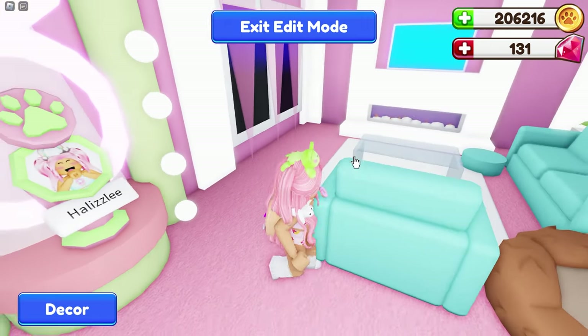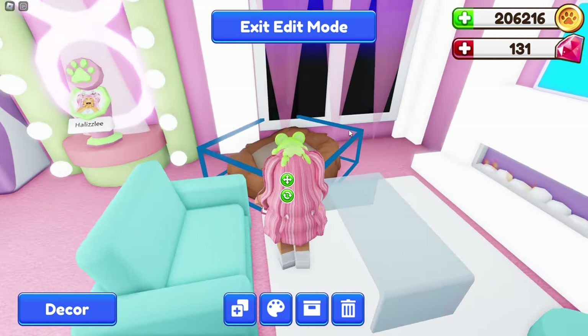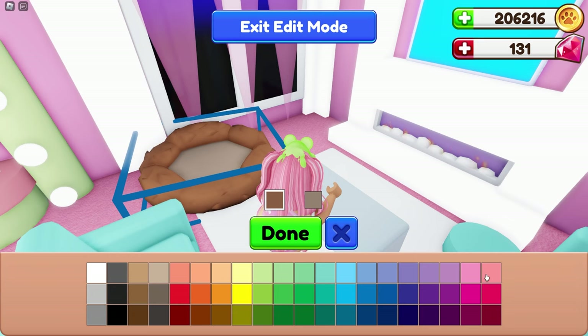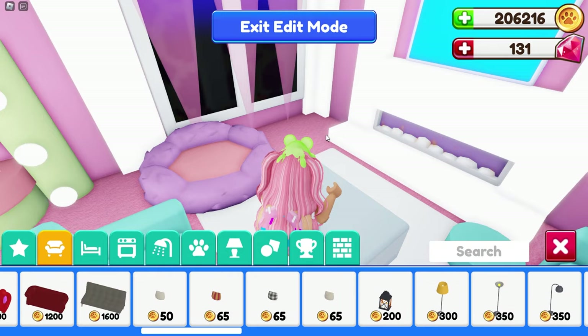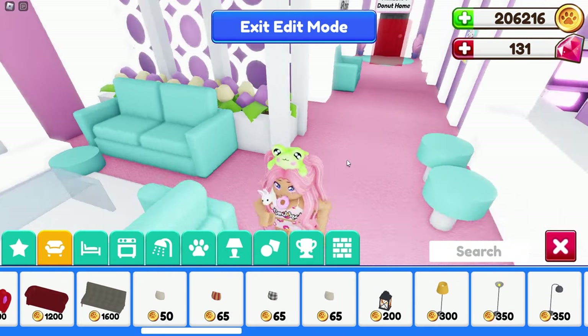Let's save the couch and put this bed over here. I'm going to change the colors from brown to a pink color. I wonder if Christmas items are going to be in here too — it's been a while since I've decorated. Yay! Oh my gosh, okay — here are the pillows! The pillows are what I was really excited for.